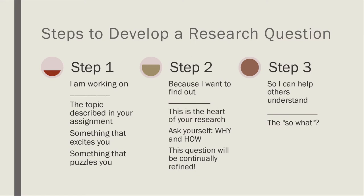Then you'll want to develop a research question. A research question is different from a thesis — it's a guiding question that helps you get into the topic at hand. One good way to develop a research question is to follow these steps: first, identify what you are working on — 'I am working on X.' This could be the topic described in the assignment, or something that excites or puzzles you. Then give a reason to the project, identifying why you want to work on that topic, asking yourself why and how.